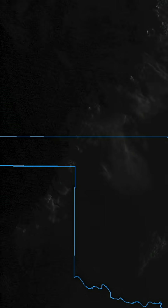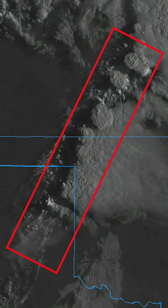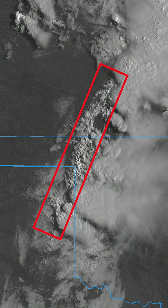In this satellite loop, you can see the sun rising over the plains with storms already ongoing in Oklahoma. Now, watch the western flank of those cells.